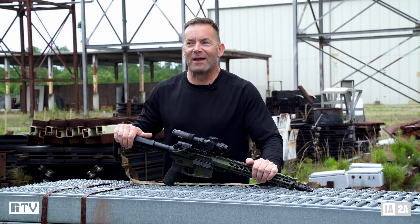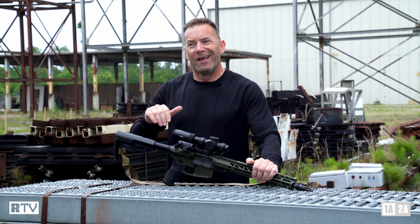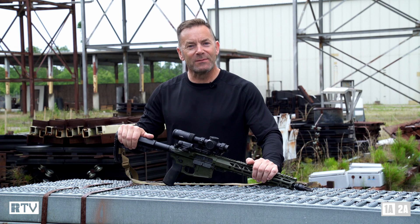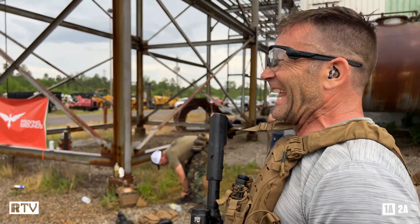Over the years, we here at Recall have attended a number of run-and-gun events, and the reason being that from a product testing perspective, there's really no equal — because if something's going to fail, it's going to fail on the clock with half a dozen of your best buddies pointing and laughing at you.